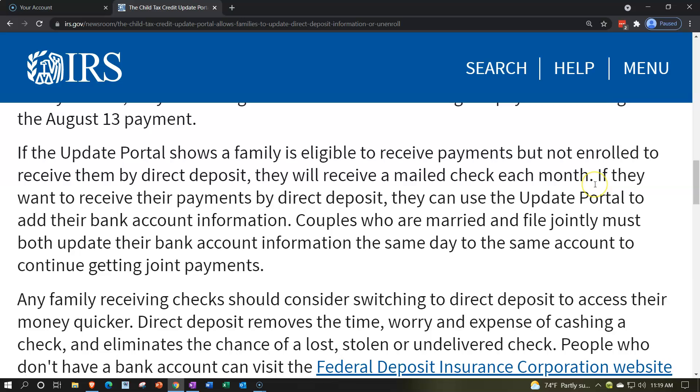If they don't have a bank account on file but have your address from the tax return, they'll send the check there. If you've moved and that's no longer your address, you'll want to update it — otherwise checks will be sent to the wrong place, causing problems when you file the following year. Families can use the update portal to add their bank account information.